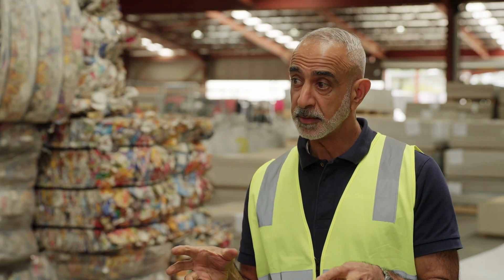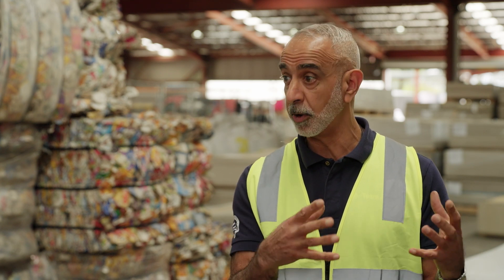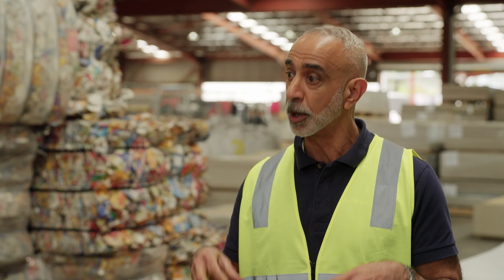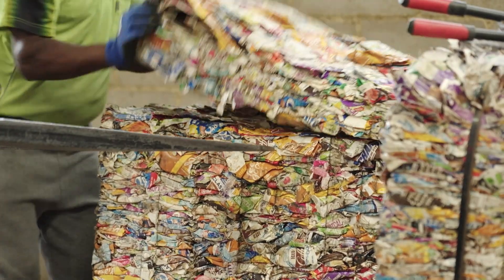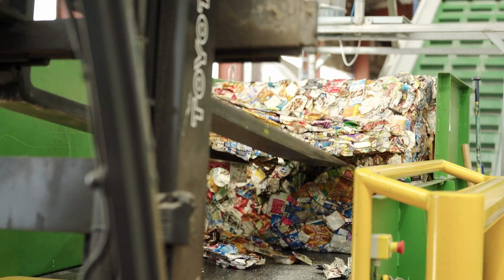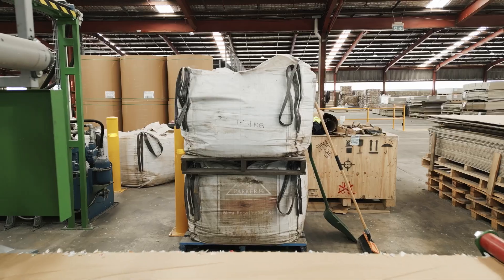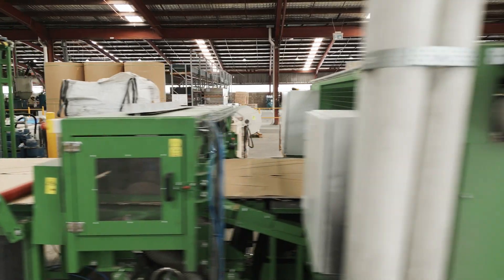A few things have changed. China changed its policy around recyclable materials that they would accept, and they're a big buyer of paper — they still are a big buyer of paper. So where does Tetra Pak fit in? We decided that we wanted a local solution. Tetra Pak's aim globally is to make sure that our cartons don't end up as litter or don't end up not recycled — we want to get them recycled everywhere we can. Our play in this space really is to work with innovative companies like Saveboard to find recycling solutions that work locally, like in this instance in Australia.